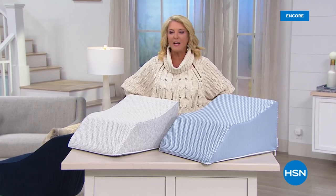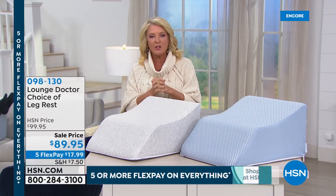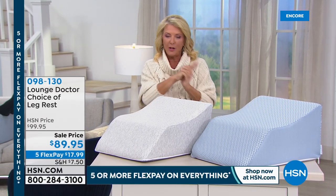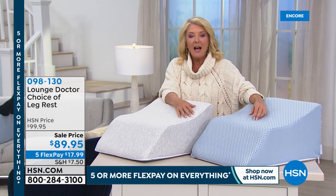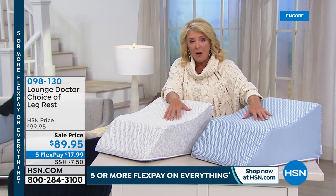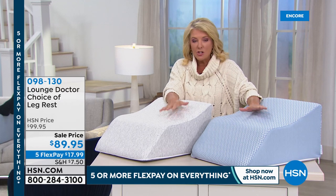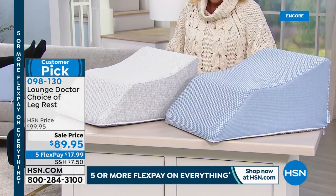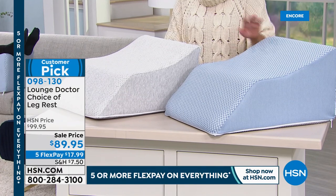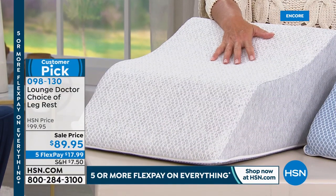Tonight's theme is kicking your feet up and relaxing. Stay on for the Today's Special - a couple clicks at HSN.com to see all the details and get one of the eight colors before they sell out. Coming up now is the Lounge Doctor - your choice of leg rest in two colors: light blue and heather gray. We have five flex pays, it's on sale tonight, and available in small, medium, and large - rather limited.